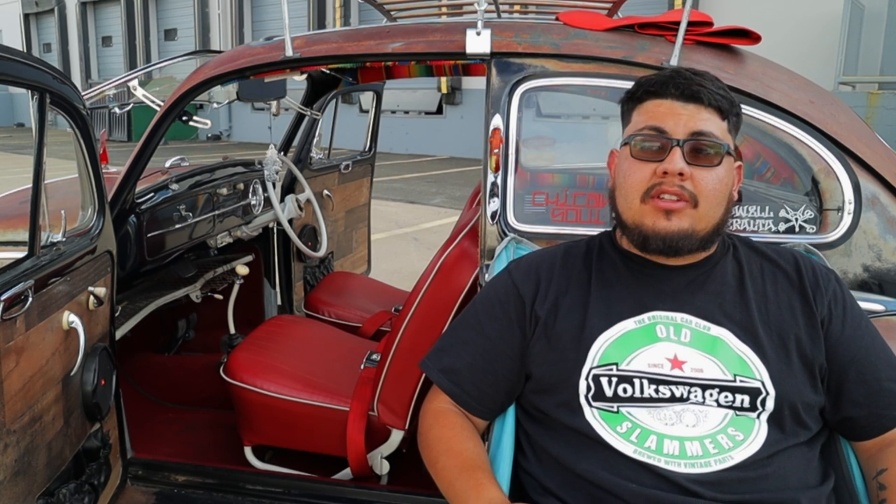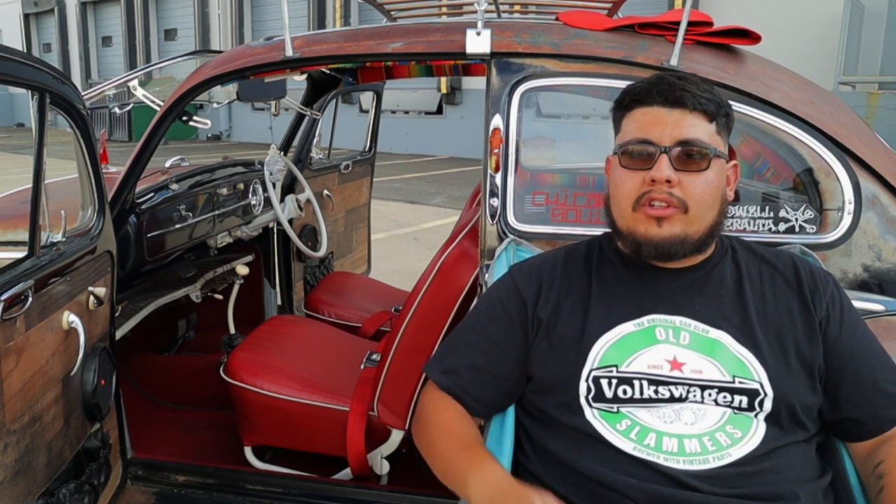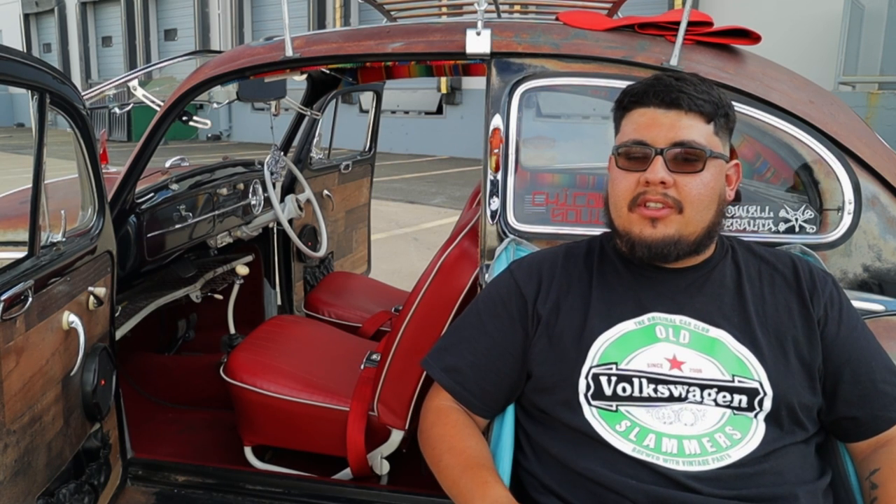I got into Volkswagens solely because my family have deep, deep roots with them. My grandfather back in Mexico City was a taxi driver. And from there, we all got the bug bite. We all team up towards a build and we all like certain looks, as we can see here shortly.